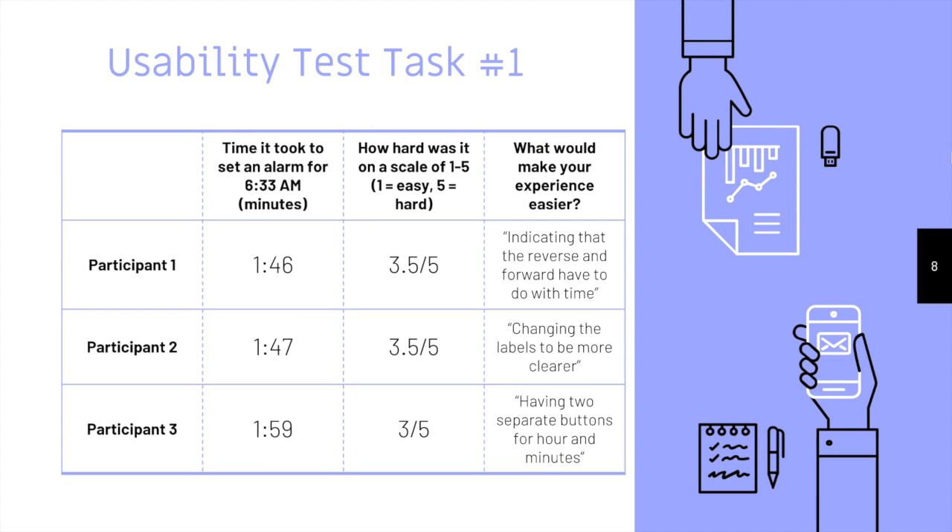For our first usability task, we gave our participants a situation where they needed to set an alarm at exactly 6:33 a.m. and asked them to scale a level of difficulty, 1 being the easiest and 5 being the hardest. Our results averaged to a time of 1 minute and 51 seconds and a 3.5 level of difficulty. We discovered that participants seemed to struggle most with finding the right buttons to change the time.